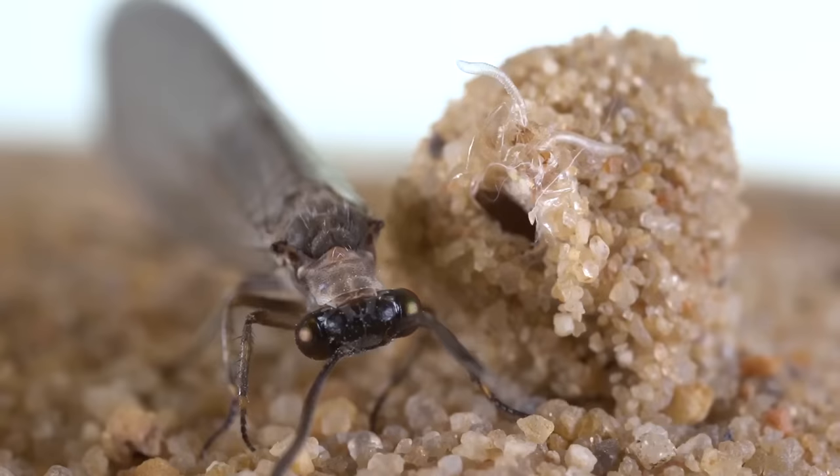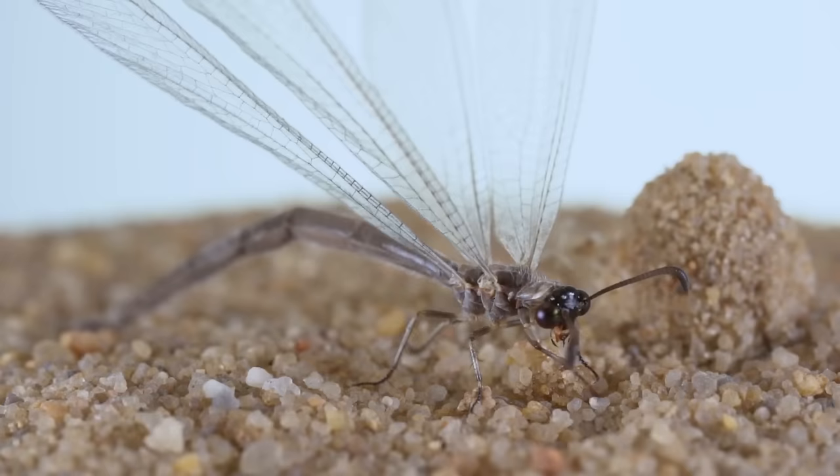Eventually, after having eaten enough, the larva transforms into an adult and frankly becomes like a school bully who then turns into a harmless loser. Nothing personal.